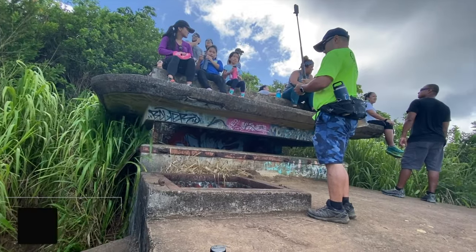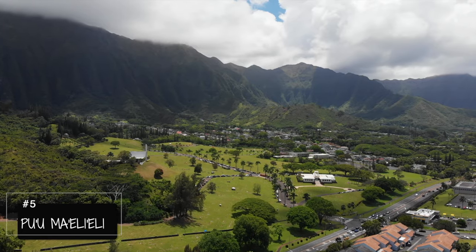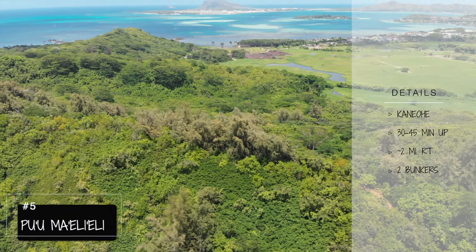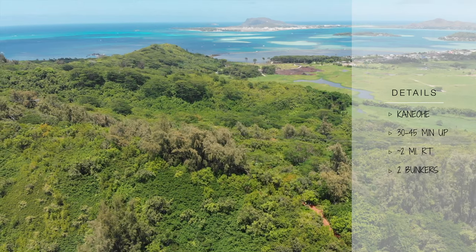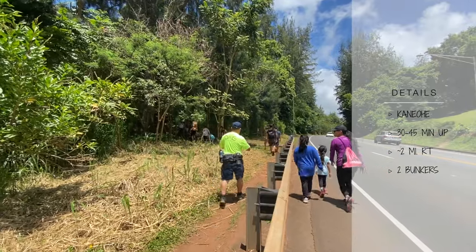And lastly, number five, Pu'umaeleele. Pu'umaeleele is located in Kaneohe across the valley of the temple. This 30 to 45 minute hike greets you with views of the Kaneohe sandbar out to China Manhattan and even the Mokapu Island. This canopied trail is a perfect family-friendly hike to do.